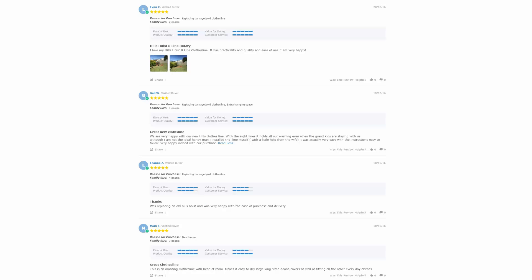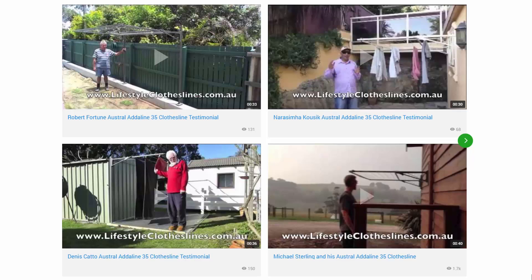With thousands of reviews available across the Lifestyle Clotheslines website, be sure to check these out — it's a great way to see what other people are saying about the product you may be interested in and if it's going to be right for your home or situation. Just look on each of the product pages to find these reviews, generally situated just under the description area.